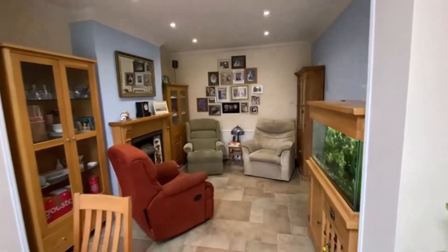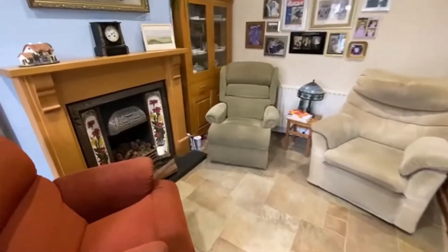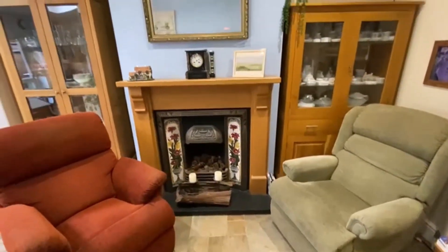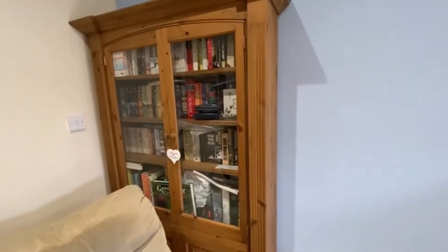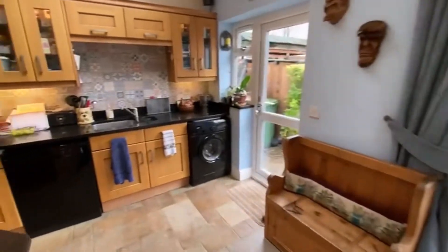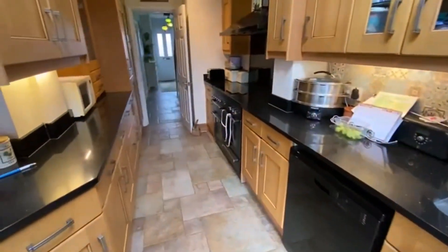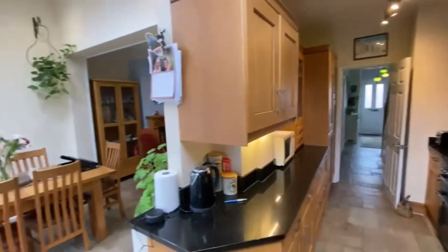It then comes through to a further sitting area, which is lovely. There's another fireplace — an open fireplace, capped at the moment, but it could easily be reused. There's also a door here that can be opened again if you want a lovely open space, great for entertaining. The dishwasher, washing machine, and integrated fridge freezer are all here — a lovely kitchen space.